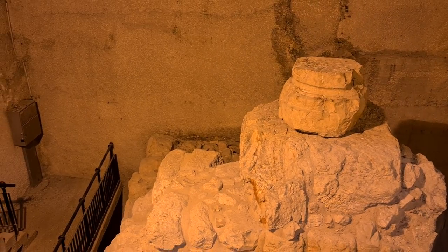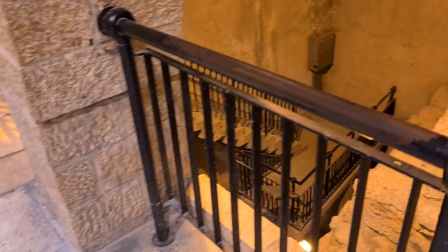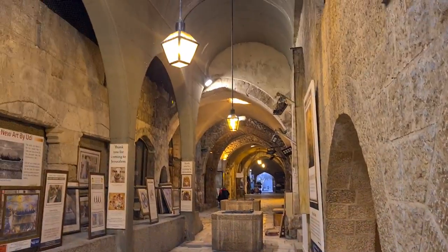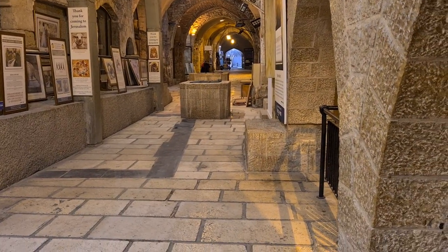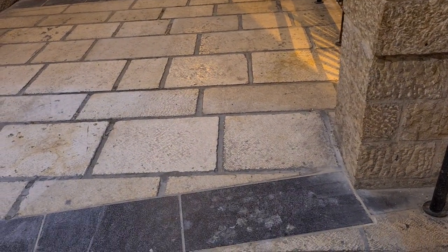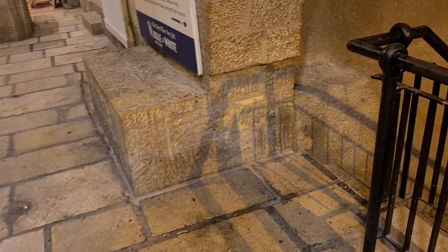We are talking about the 1st and 2nd century B.C. Now we are standing on the floor of the 6th century. Above us, as you will see later on, is the 21st century. Then it's a wall above a wall above a wall, and we do have walls from the 1st century as well.